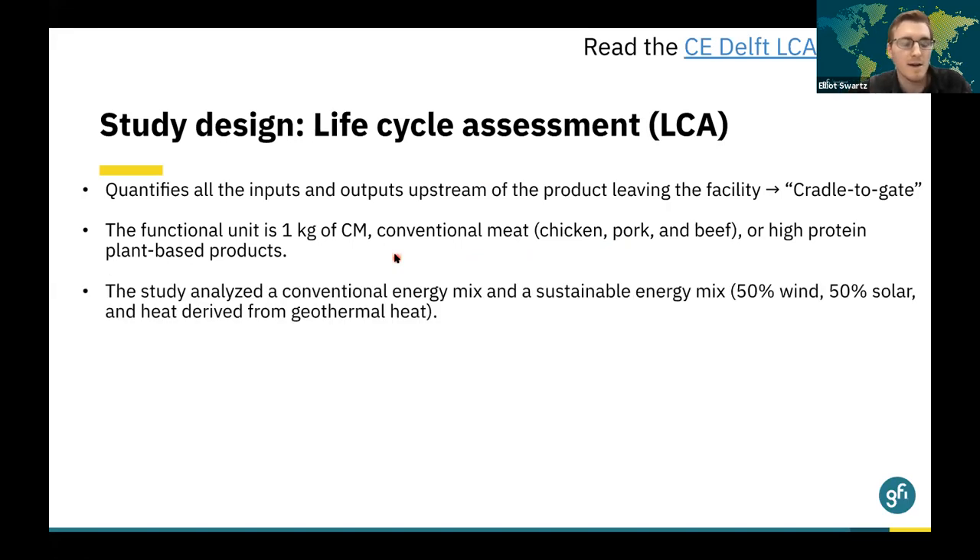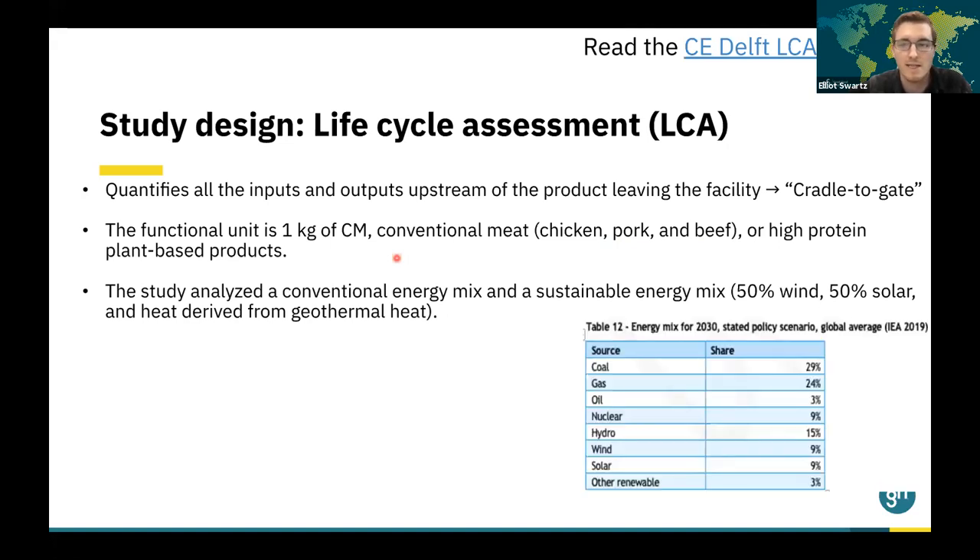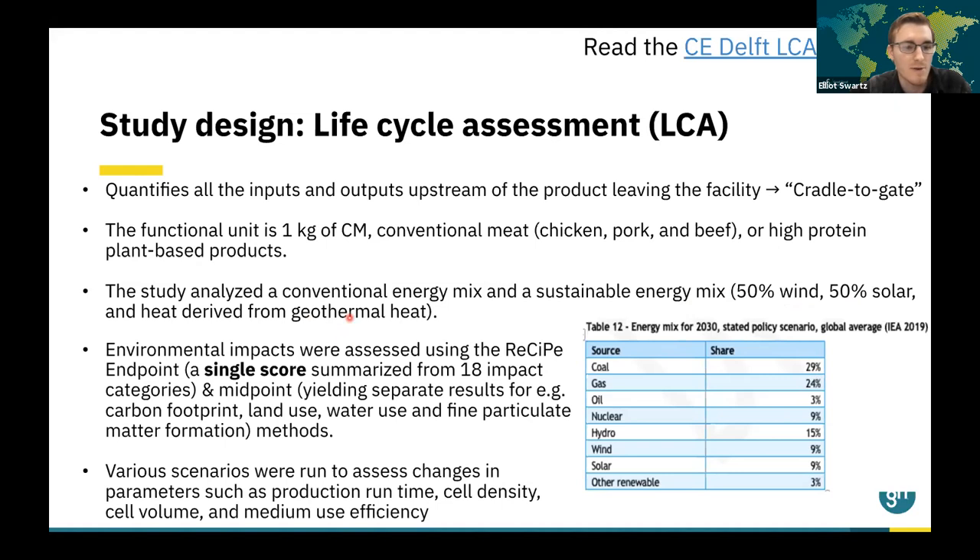We knew coming in that other studies had indicated that cultivated meat could be an energy-intensive process. This LCA was the first to analyze both a conventional energy mix — based on a stated policy scenario for 2030 consisting of about 56% fossil fuels — as well as a sustainable energy mix, where energy comes equally split between wind and solar, plus heat derived from geothermal. The environmental impacts were assessed using the ReCiPe endpoint and midpoint methods, where different midpoints such as land use, water use, and carbon footprint are calculated and summarized into a single individual score.